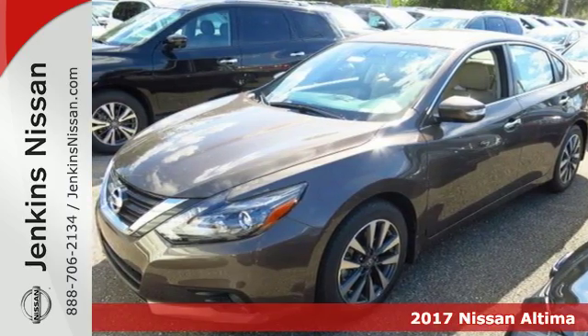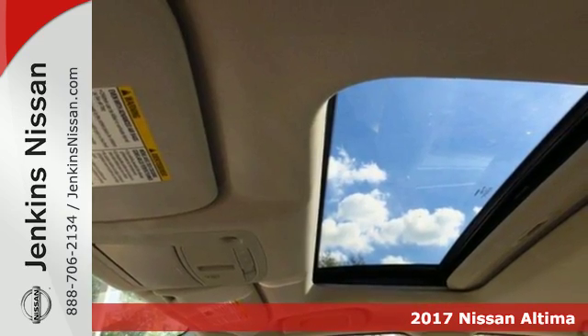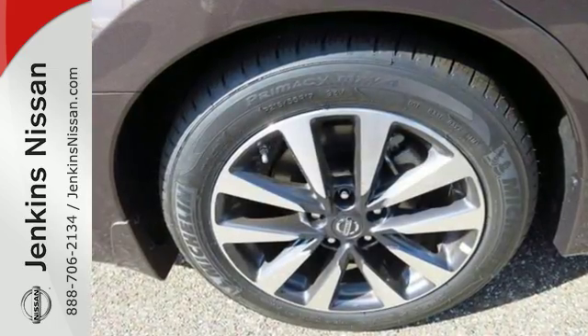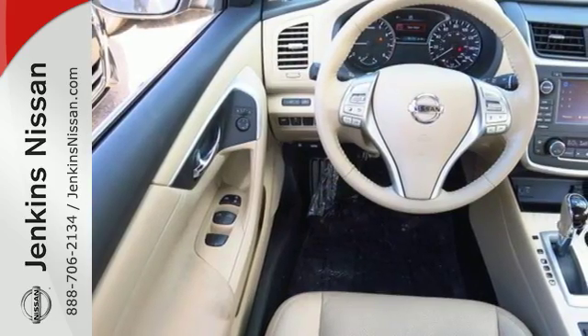Here's a 2017 Nissan Altima. This Altima is about much more than turning heads — it's about delivering a thrilling driving experience. Its stunning exterior design is complemented by impressive driving dynamics thanks to the Xtronic CVT, Active Understeer Control and Vehicle Dynamic Control.